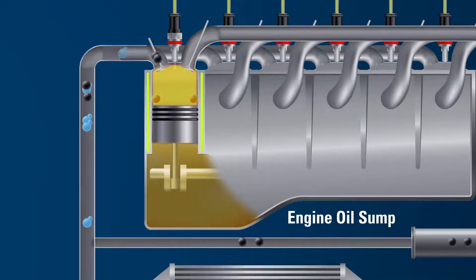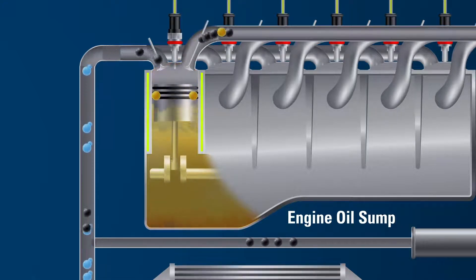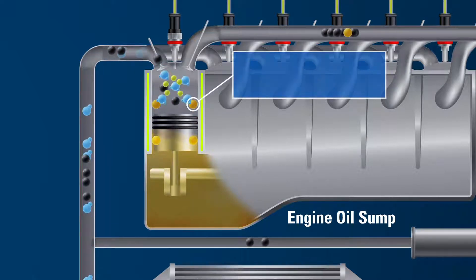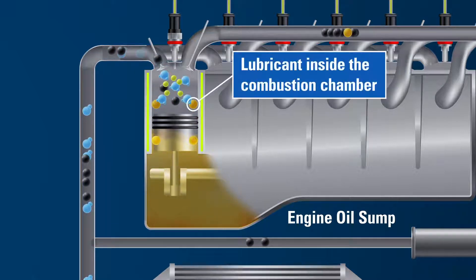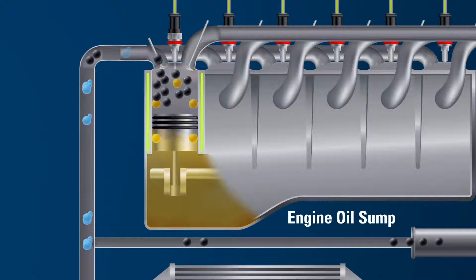Inside the combustion cylinder, the engine oil lubricates the metal-to-metal sliding surfaces between the piston rings and the cylinder liner, as well as removes any post-combustion contaminants, like soot. During this process, a majority of the oil returns to the sump. However, a small amount of the oil remains in the upper cylinder post-combustion.